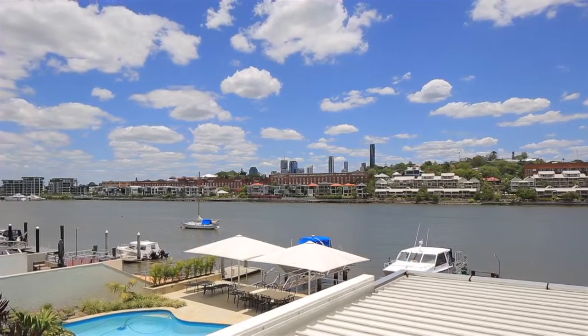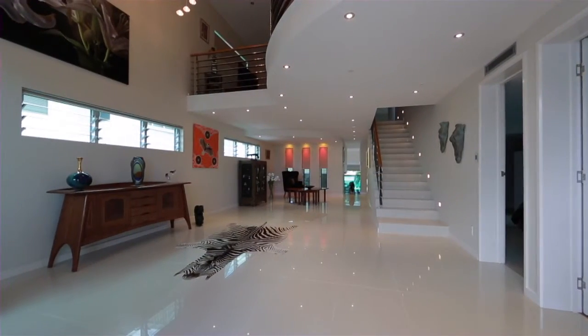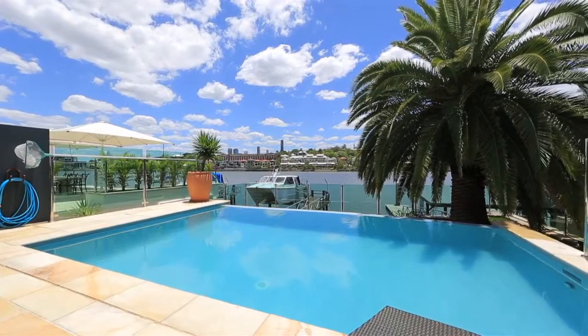This outstanding riverfront masterpiece on 810 square meters is a stunning expression of modern design with panoramic river and city views.